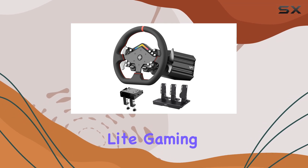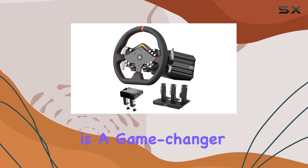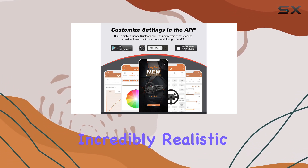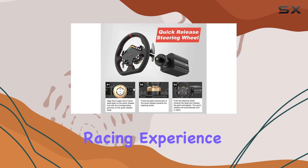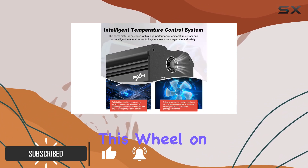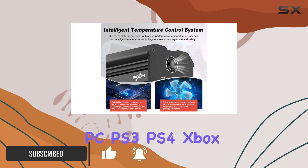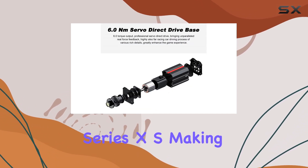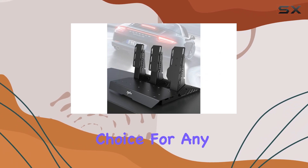The PXN V12 Lite Gaming Steering Wheel is a game-changer for racing enthusiasts, offering an incredibly realistic and immersive racing experience. With its multi-platform compatibility, you can enjoy this wheel on PC, PS3, PS4, Xbox One, and even the latest Xbox Series X/S, making it a versatile choice for any gamer.